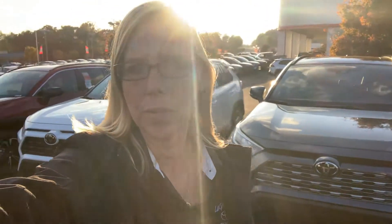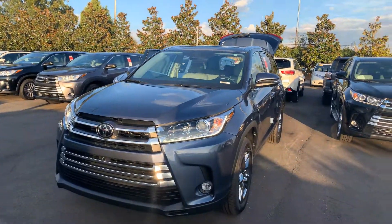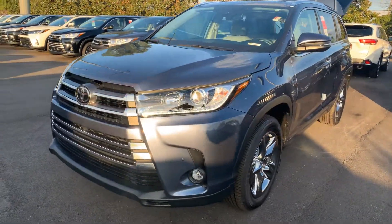Hey Emilio, it's Wanda here at LaGrange Toyota doing a short overview of the 2019 Toyota Highlander Limited Platinum that you inquired on. It is equipped with daytime running lamps, and you also have your fog lamps.